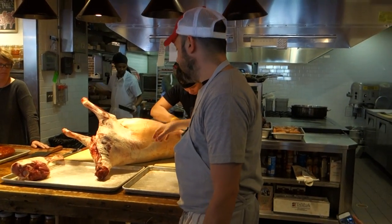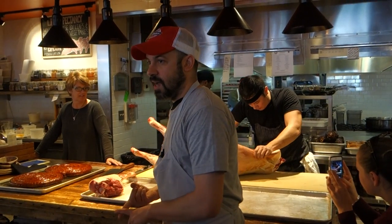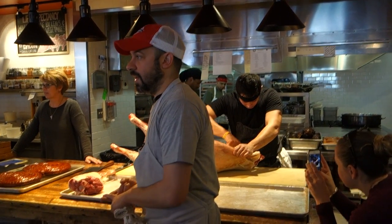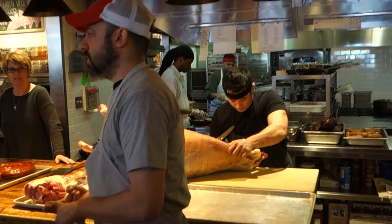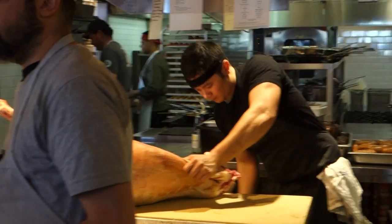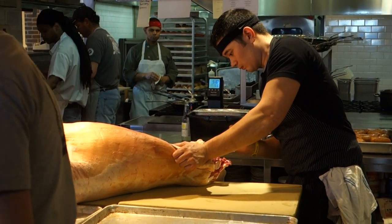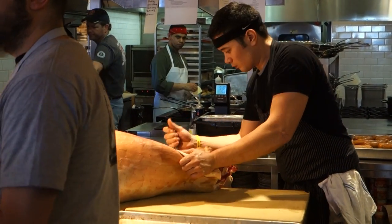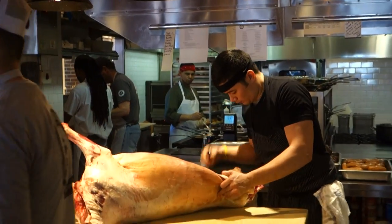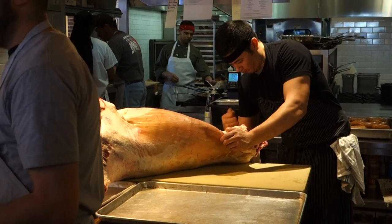We're going to talk about cooking techniques and what we do with all the different parts of the animal. This is a demo, a lecture, and a teaching forum, but the best way to do this is for it to be interactive. So please ask as many questions as you like — I think that makes for more of a conversation, which is more beneficial for everybody.